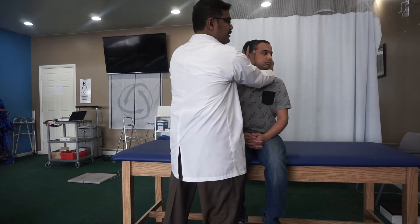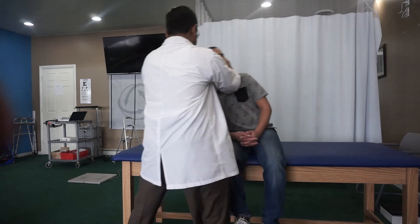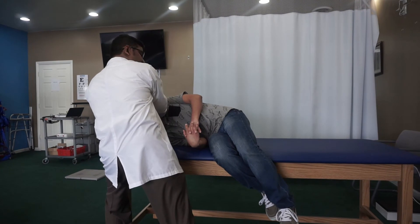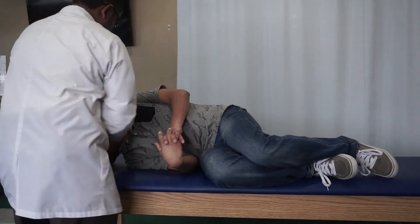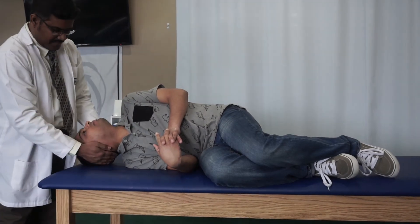Quickly bring the patient to the side-lying position — 1, 2, 3, down. You can also ask the patient to keep their feet up. Maintain this position for 2 minutes.